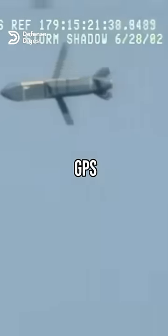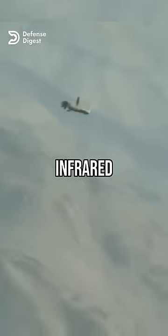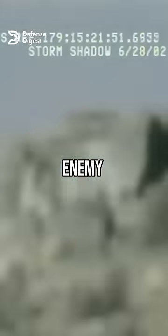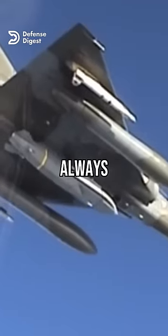It uses a combination of GPS, inertial navigation system, infrared imaging, and terrain reference guidance to find its target and avoid detection by enemy radars. This means the missile practically always finds its target, even if one of the systems fails.